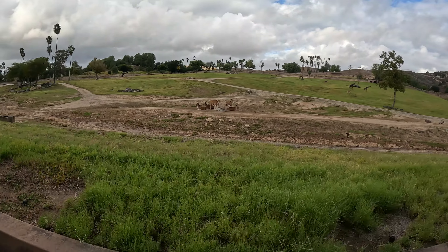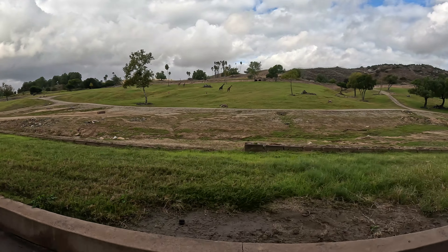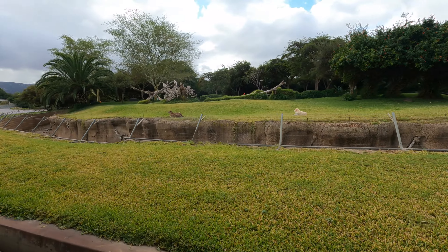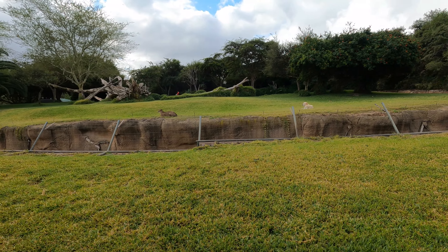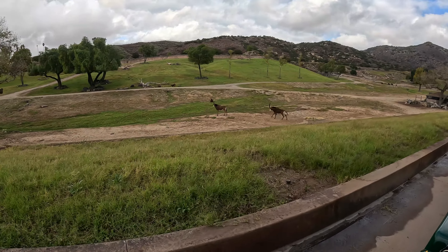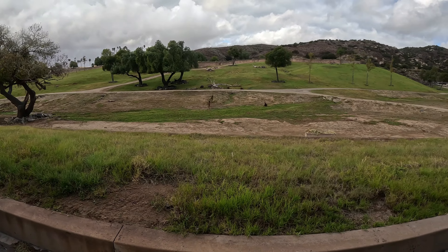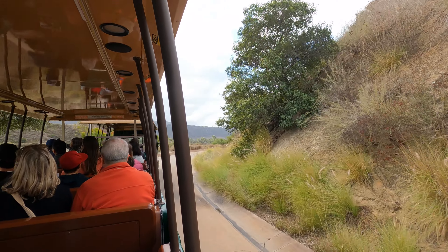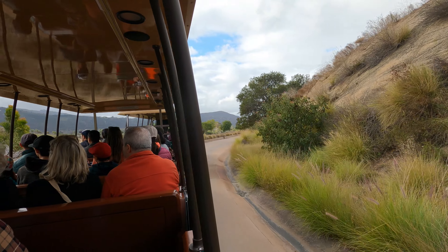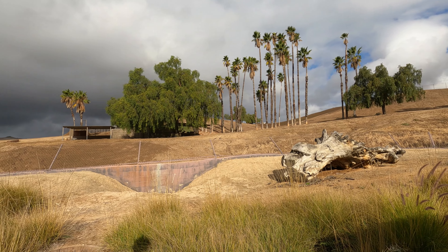We found gazelles sitting in the field just as they do in the wild. You can also find zebras, Cape buffalo, and giraffes, to name a few. They even had dogs here — the dogs serve as calming companions to the cheetahs. If you're lucky, you may find animals running. The tour guides share the park's history, the conservation work of the San Diego Zoo Alliance, and information about the animals.